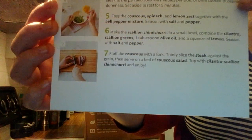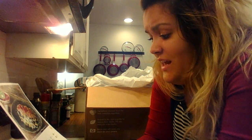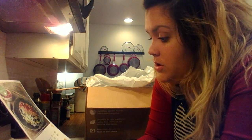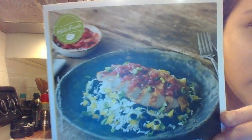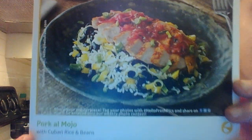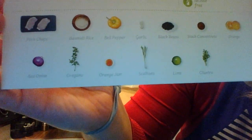The next meal is pork al mojo with Cuban rice and beans. Herbaceous, citrusy mojo sauce wakes up anything it touches, but juicy pork chops might be the ultimate pairing, served on a bed of cilantro and lime-spiked beans and rice. This Cuban-inspired dish is guaranteed to wow. This meal takes 45 minutes, it is a level one, and it is gluten-free, nut-free, and lactose-free. This sounds so good.